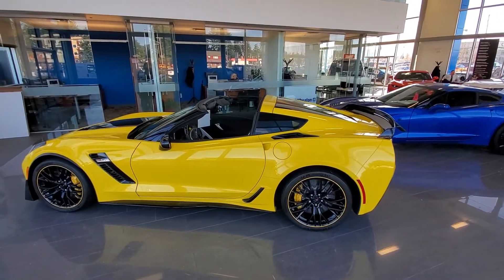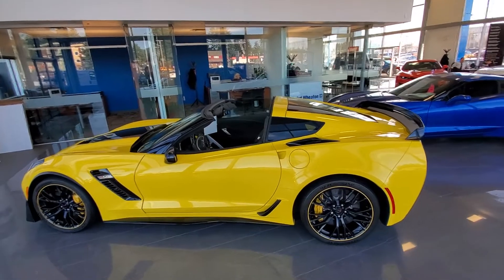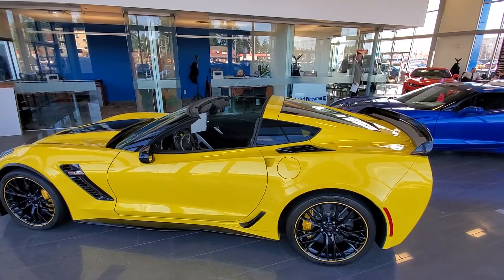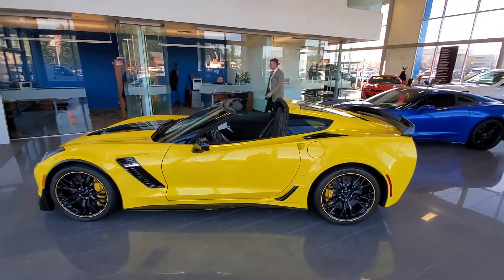Steve here from Laird Wheaton GM, standing here with the 2018 Corvette Z06 you inquired about. I know you said that if you could build one, you would build it the same way — and this vehicle is absolutely beautiful. I'm gonna take a walk around the vehicle and then show you the inside as well.